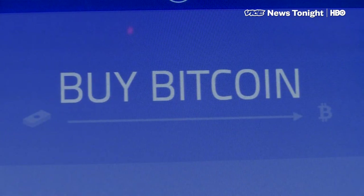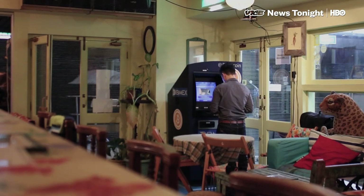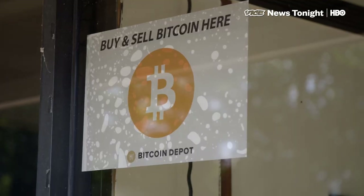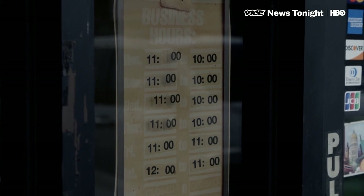The number of Bitcoin ATM machines worldwide has tripled since 2017. There are now more than 3,000, according to CoinATMRadar, a website that maps them. But turning cash into crypto hasn't gone mainstream as a result. Not a single person we saw using a Bitcoin Depot ATM would speak with us, and several even used profanity to emphasize how little they wanted to be filmed.